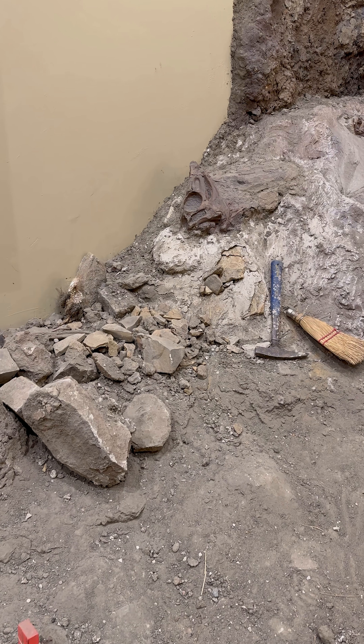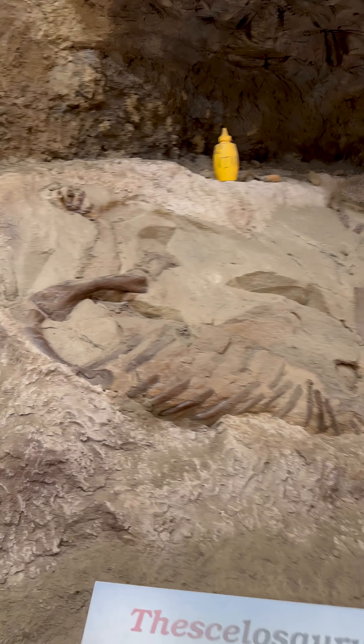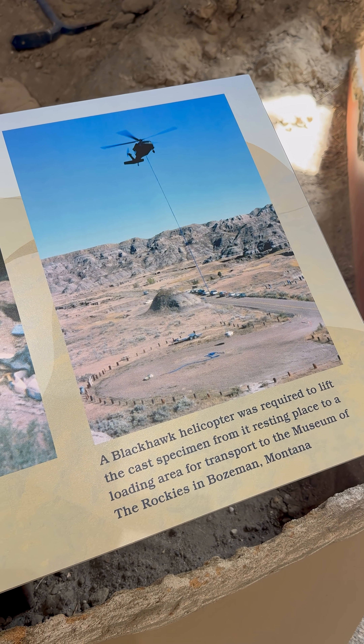This is actually a recreation of a dig that happened in Makoshika. Back in the 90s, they found a fantastic skeleton of a Thescelosaurus. It was in incredibly tough rock, and they had to call in a Blackhawk helicopter from the military to carry it out.